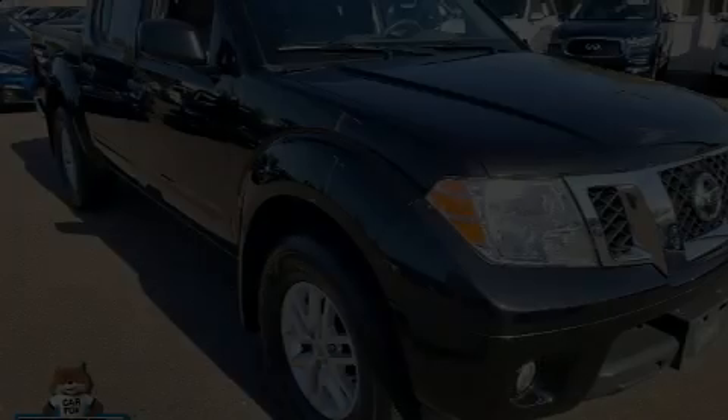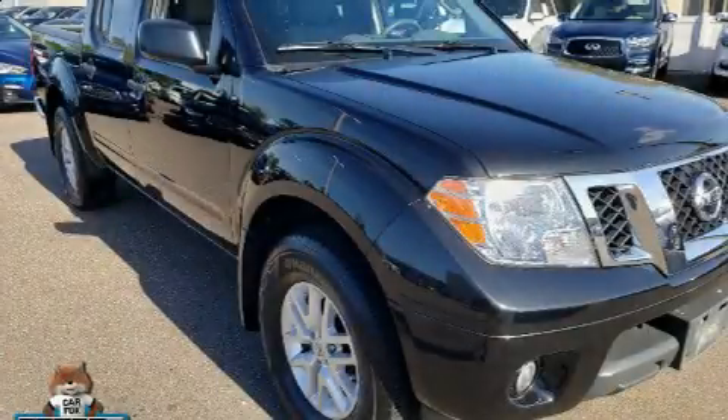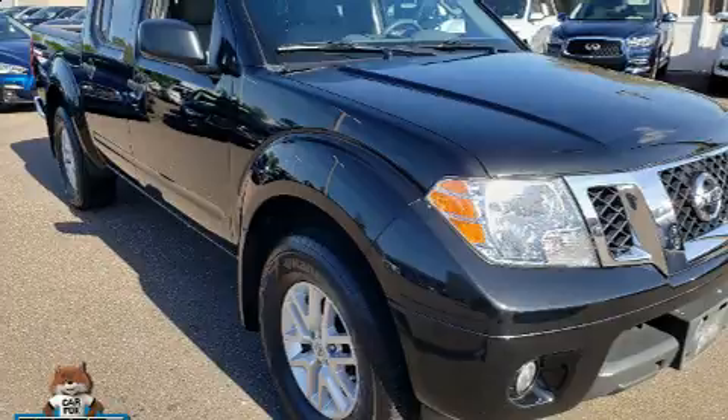The 2017 Nissan Frontier. This four-door, five-passenger truck still has fewer than 40,000 miles.